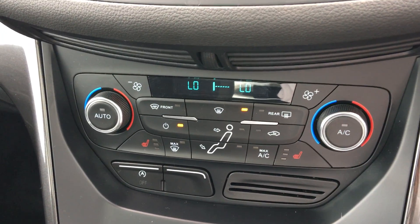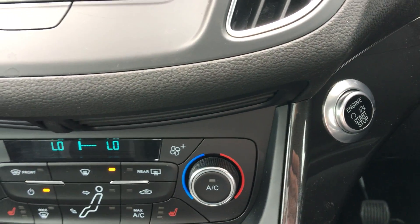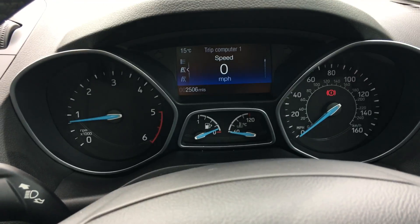The driver side seat is electric. It's a push start button, manual gearbox. If it's a Ford C-Max you're looking at purchasing, come down to Perry's Ford Mansfield and have a look at this car. Thank you very much.